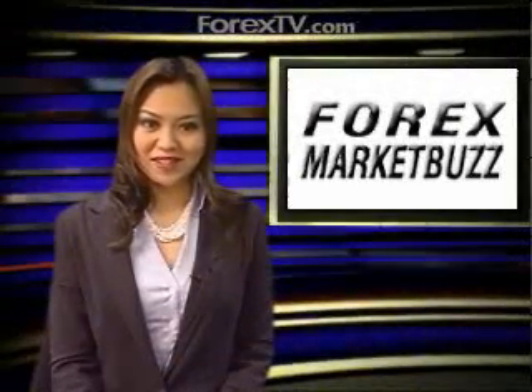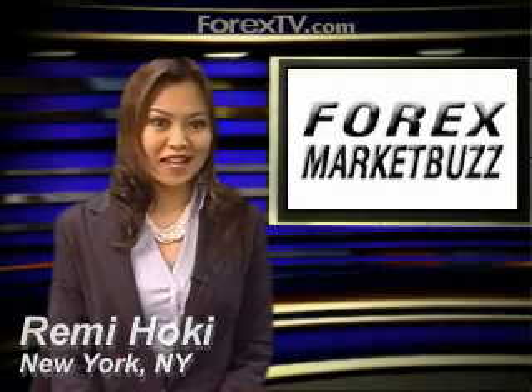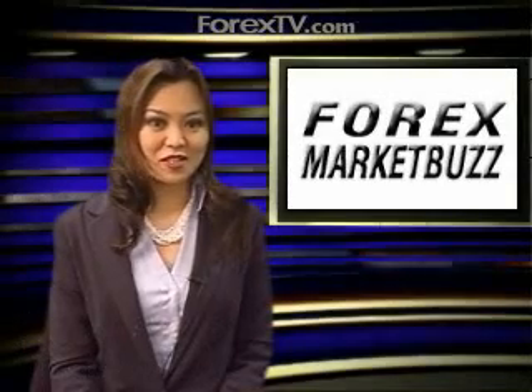Welcome to ForexTV.com. It's Tuesday, February 12th. I'm Remy Hookie for your New York Forex Market Buzz. In afternoon trade, as of 1:05 p.m. ET,